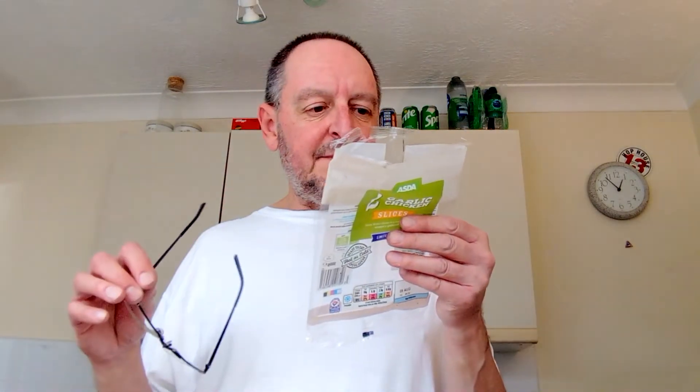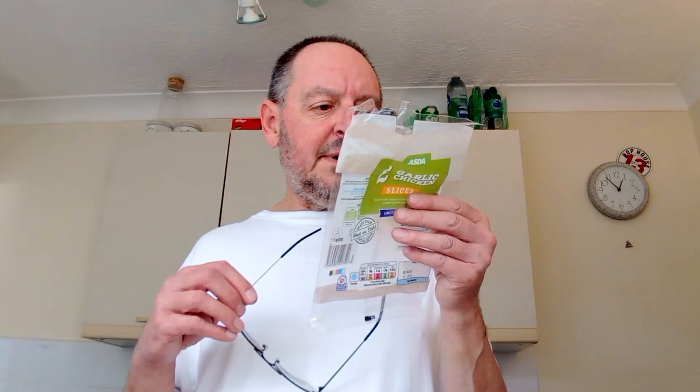These are £1.85. Let's read what it says: tender British chicken in a creamy garlic sauce wrapped in golden puff pastry. How much chicken is there? 20%. Chives, parsley, black pepper, crème fraîche. We shall see.